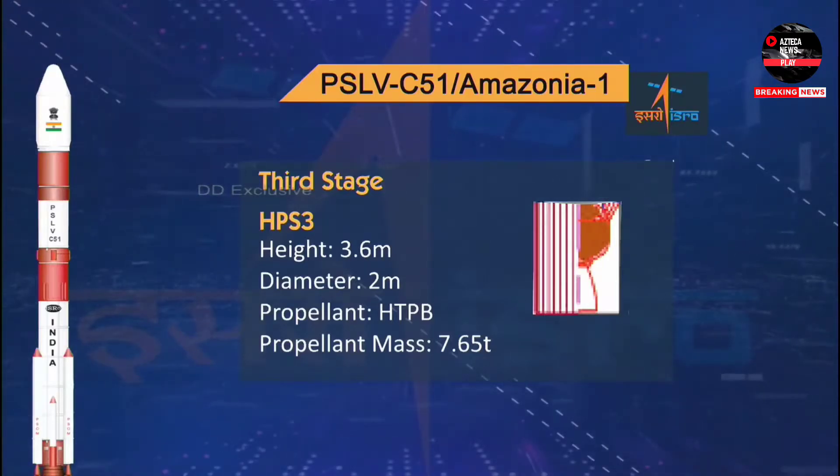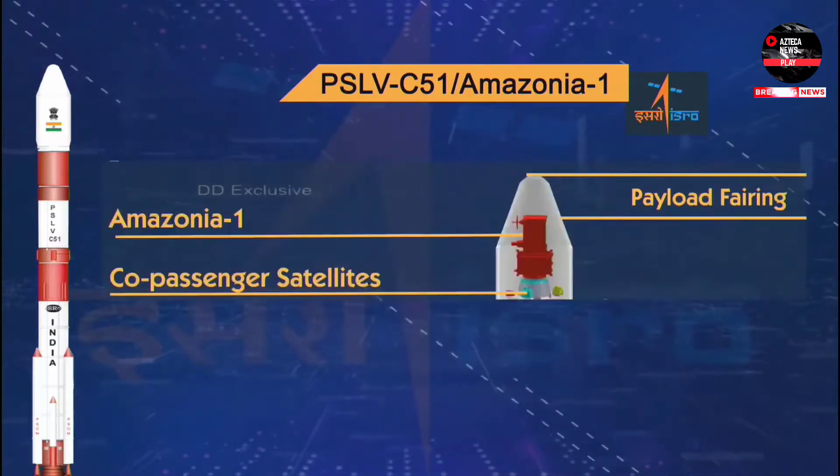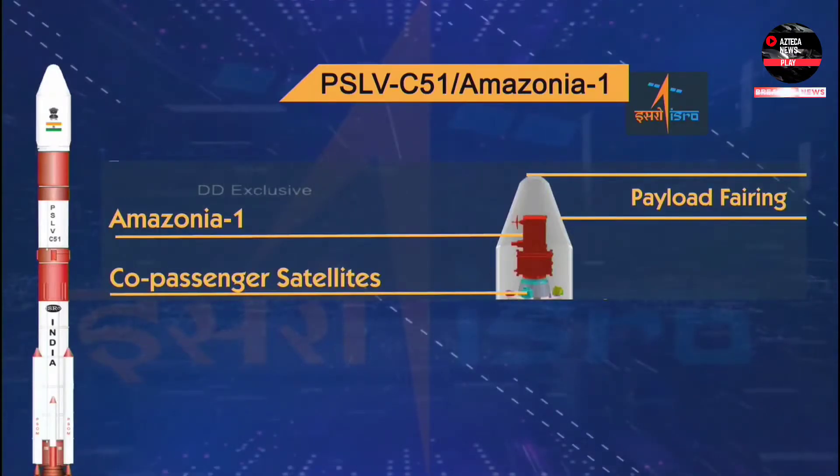The fourth stage is a liquid stage, 2.5 m in height, 1.34 m in diameter, with 2.5 tons of propellant loading. Monomethyl hydrazine is the fuel and mixed oxides of nitrogen is the oxidizer. The equipment bay is on top of the fourth stage, and the satellites are housed inside the payload fairing of 3.2 m diameter.